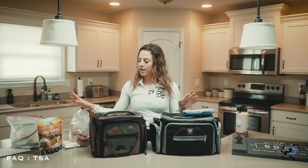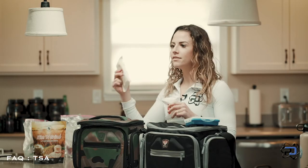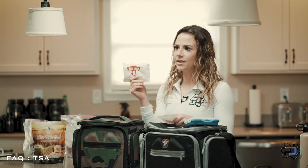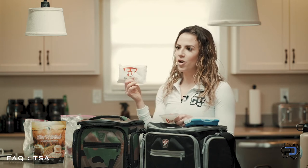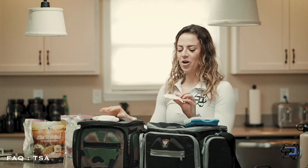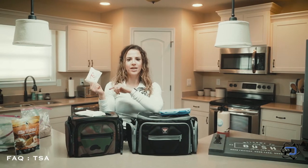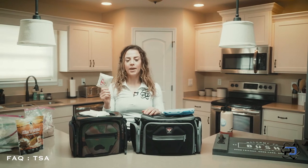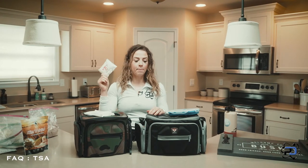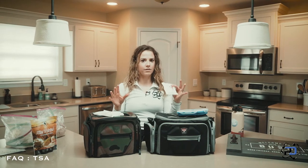You also have to think about your ice packs. This one is six ounces — they will seize this and throw it away because they don't know exactly what you could be carrying inside the ice pack. They have special TSA-approved three-ounce ice packs, and you can get these from multiple companies. You can pack as many as you want of the three-ounce ones, as long as they're three ounces.